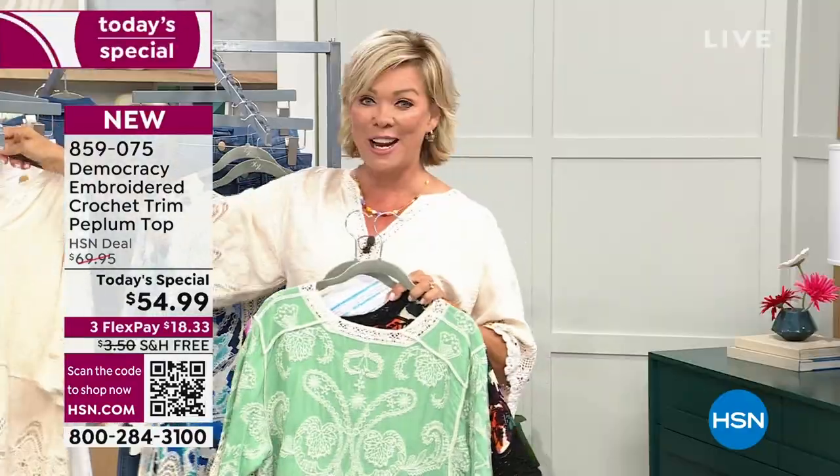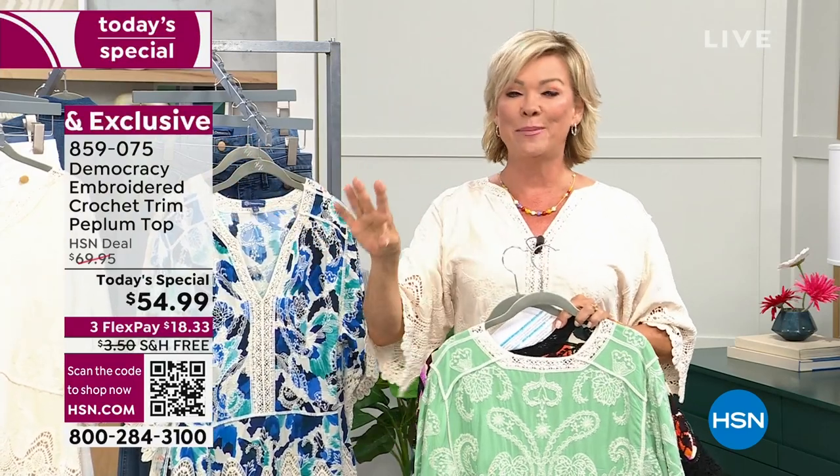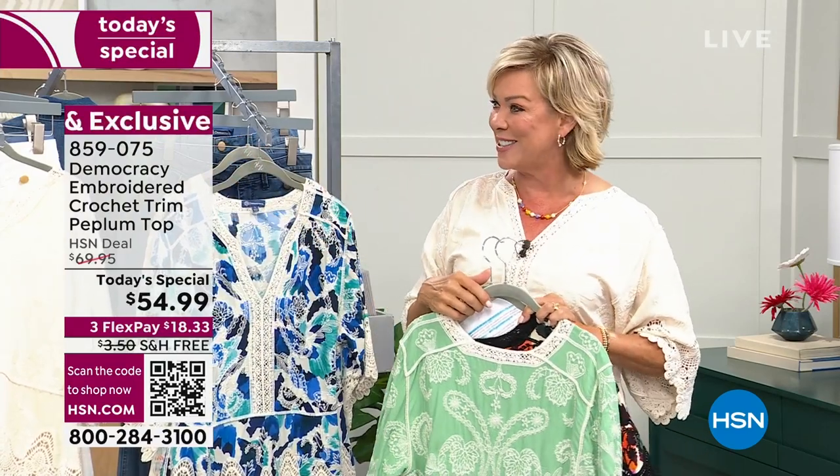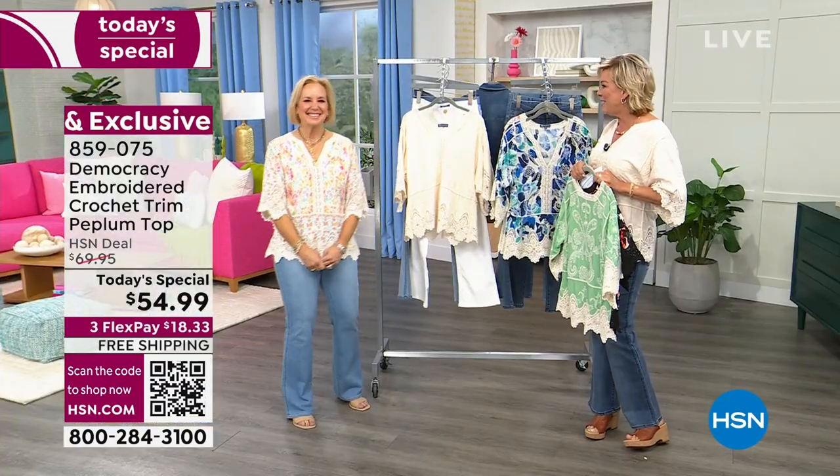These are easy to care for — no special care. We will be talking about the incredible Absolution jeans, so many updates and so many cute, fun details. As I welcome Karen Lettere — it's so nice to have you.